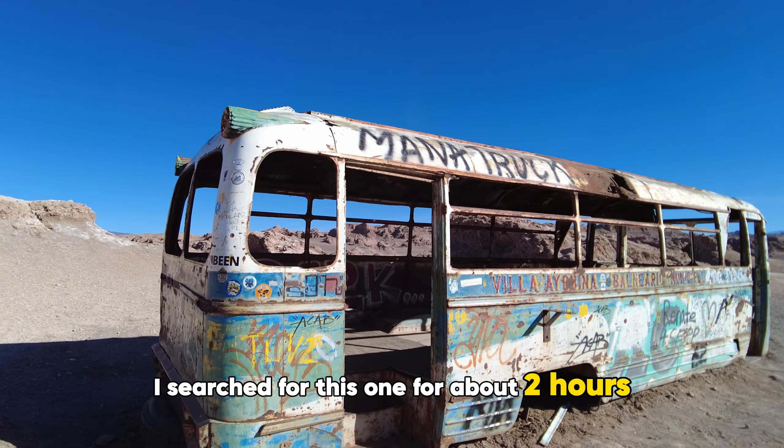I think they're going to do the road soon, so it's going to be easier to come see it. Whatever its history, the bus has become a quirky tourist attraction, adding a touch of mystery to this vast isolated landscape. Now it stands as a forgotten relic, offering travelers a glimpse into the desert's hidden past.